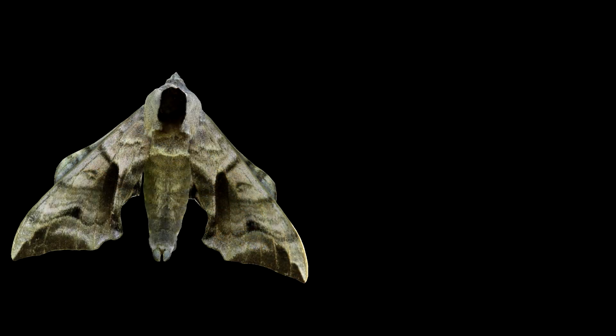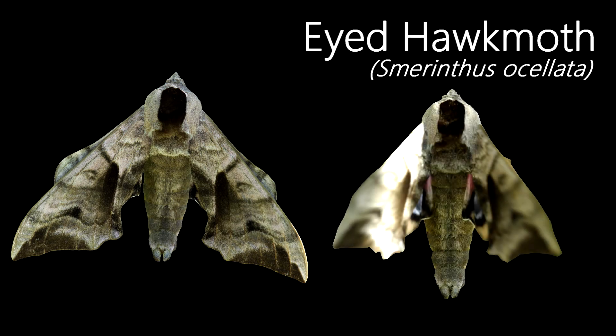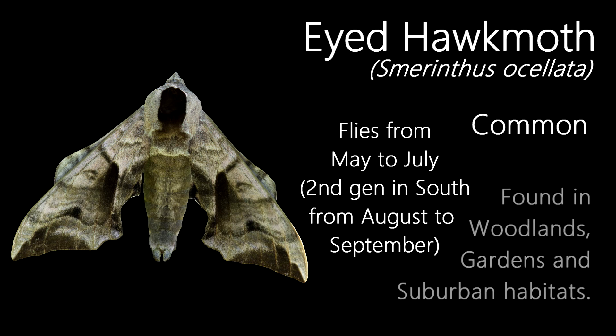The second hawk moth species I've seen this month, this is an Eyed Hawk Moth. They're named for the markings on their underwings, which look like eyes, which they show when they feel threatened. Sorry about the poor photo to show this — the only opportunity I had to see the underwings was when they were shaking their wings in preparation to fly off. Similar in wing shape to the Poplar Hawk Moth, although they rest their underwings higher, the Eyed Hawk Moth is also common, but doesn't come to light as much as the Poplar. They usually fly in a single generation from May to July, and a second in the south from August to September, being found in woodlands, gardens, orchards, and other suburban habitats.